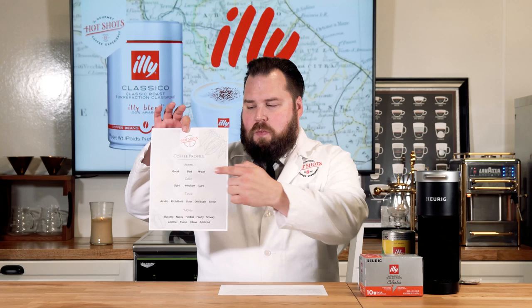Before we get into the tasting — this will be a quick tasting — I want to give you some basic information about Illy. They are one of the top brands in Italy and have various different coffees in several formats, from ground to espresso to Keurig capsules. They also have pods and things for their own coffee machines. You can always download our coffee profile — the link will be in the description box — and you can follow along with the tasting up on the right side of the screen.